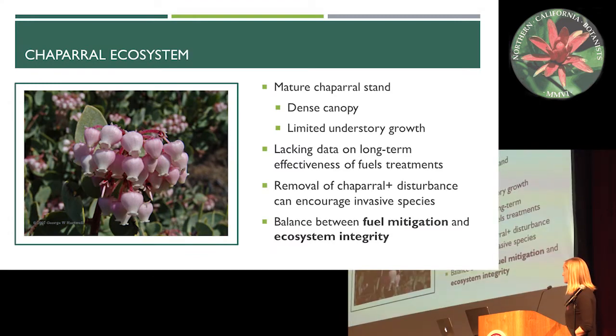The primary ecosystem we were interested in for this study is the chaparral ecosystem. A mature chaparral stand has a dense canopy which limits understory growth, and when fires burn through these ecosystems they typically travel as a high severity canopy fire — a crown fire. This creates a need for us to protect human communities within those ecosystems.